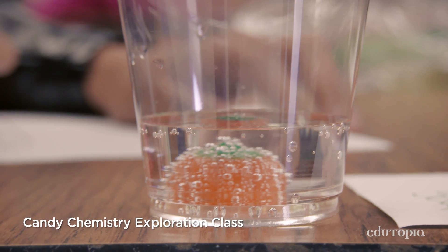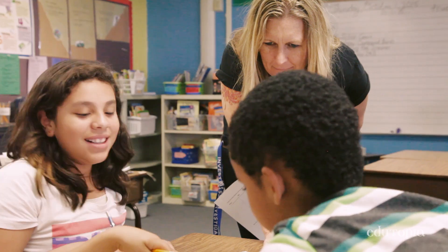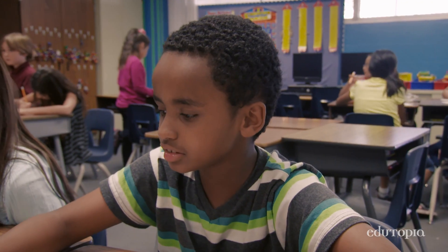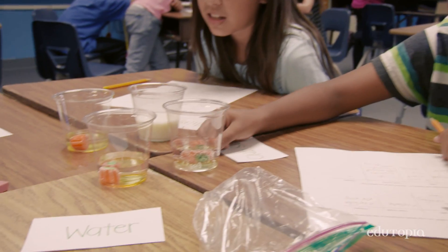It didn't really do nothing. It just really stinks. The exploration class I'm teaching is called Candy Chemistry. The kids come in and, like yesterday, we did the Mentos and Diet Coke Challenge. So they get to really do a lot of science observing. If it has bubbles, it might affect the thing you're putting in.